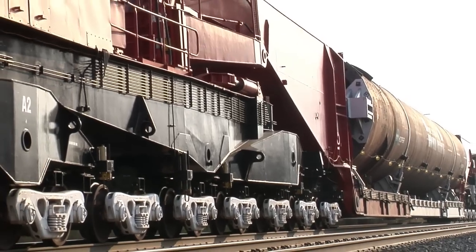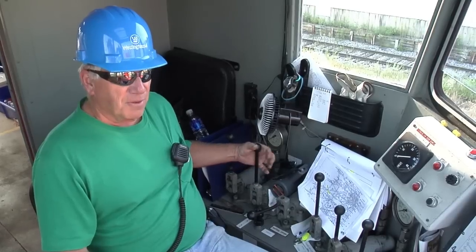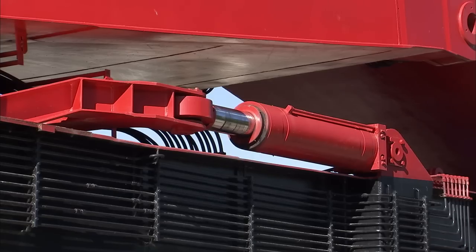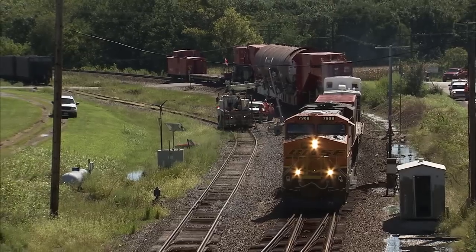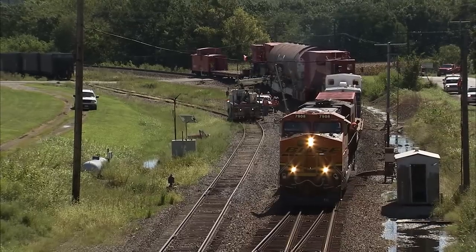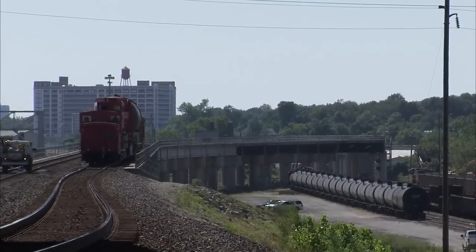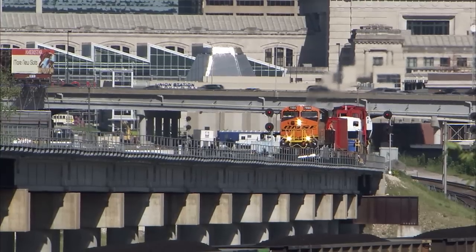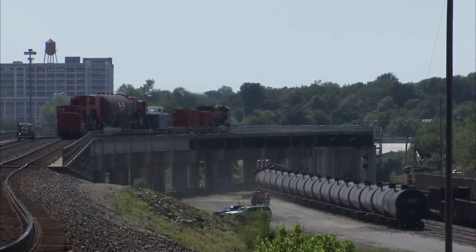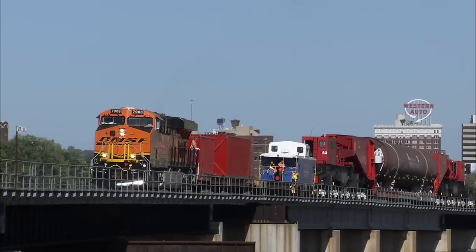In addition to its tremendous size, the Schnabel car has unique operating capabilities. The crew can raise and lower the load and move it from side to side to avoid railroad assets that might be in the way. All of the decisions to either remove obstacles or move the car to avoid obstacles were planned in advance, step by step. While planning the move took up to two years, the actual journey across BNSF from Chicago to El Dorado lasted seven days.